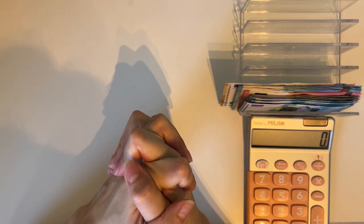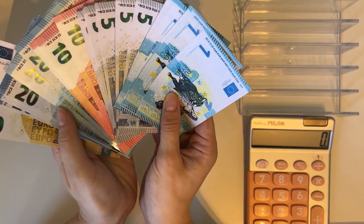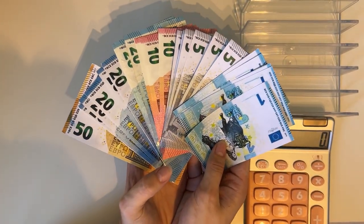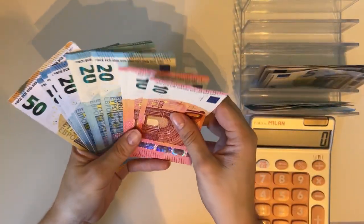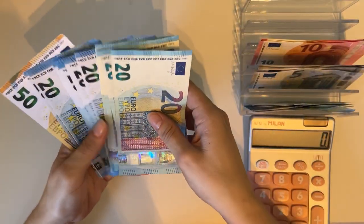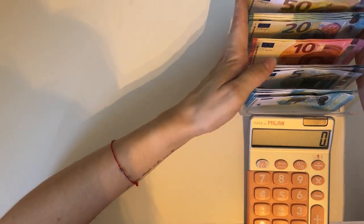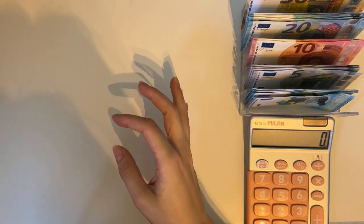Hey guys, welcome or welcome back to my channel! In today's video we're doing the fourth cash stuffing of June. Today we are stuffing 400 euros, so let me do a little thumbnail for you guys — we have ones, fives, tens, twenties, and a fifty. Let me fill up the cash tray. Sorry for the weird lighting, but the sky went very gray so it's just very dark. I hope you forgive me.